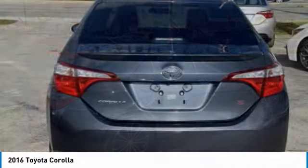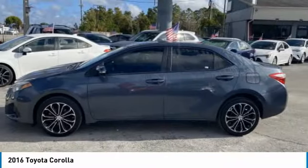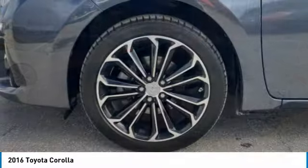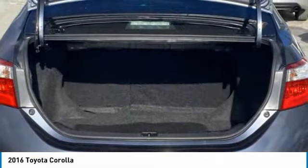Here are some of this vehicle's great options: tire pressure monitor, heated mirrors, aluminum wheels, rear spoiler, brake assist, stability control, daytime running lights, engine immobilizer.